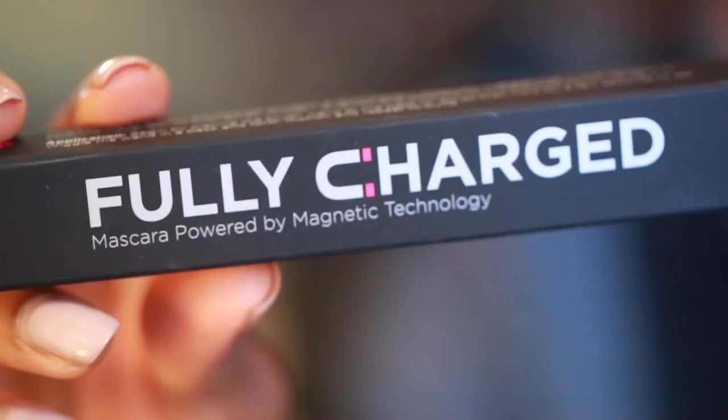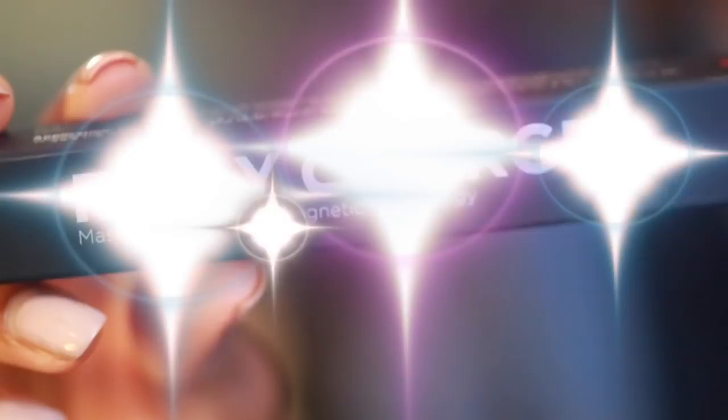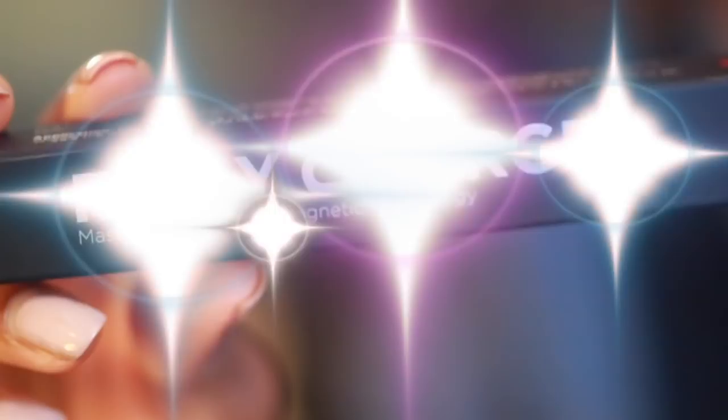I'm in a very giving mood, so I'm going to be giving away this Fully Charged mascara. It's not really a contest — you just have to leave a comment down below and of course be subscribed to House of Hot. I'm just going to randomly pick somebody — actually my son is going to randomly pick somebody. Whoever it is, I'll contact you, you send me your mailing address and I'll send it to you. Easy as that. Open to everybody — if you're under 18, make sure you get your parents' permission.